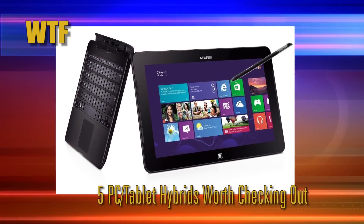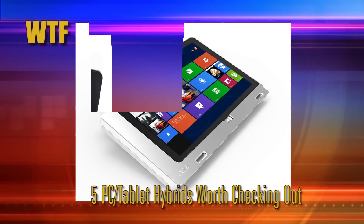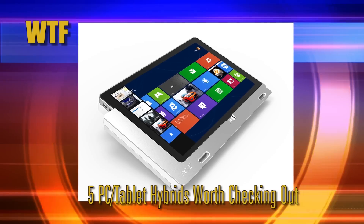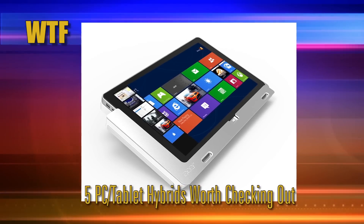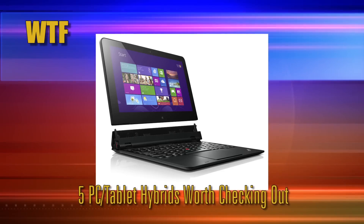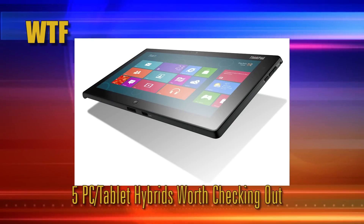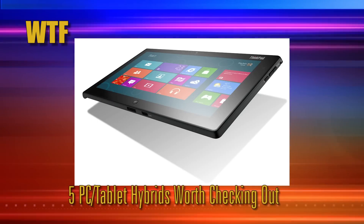This week on WTF: five PC tablet hybrids worth checking out. Recently we talked about technology trends for 2013, and one of these trends is that 2013 is the breakout year for touch-capable displays on the vast majority of notebook PCs, which is also giving rise to a massive resurgence in interest for PCs that can serve as both tablet and general computing device.